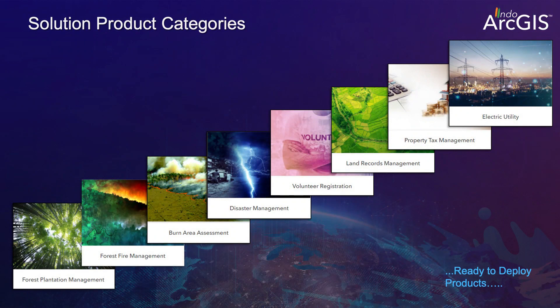The first component is a number of solution products. These solution products are in different categories: they are in forestry, disaster management, land management, and property taxes. There are a number of things covered and there are 30 products right now.